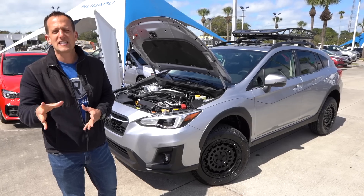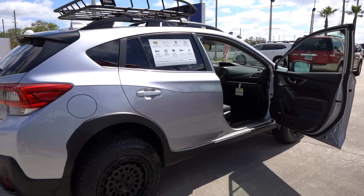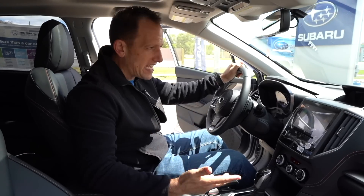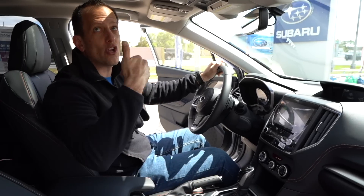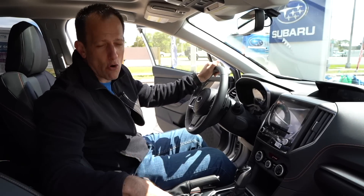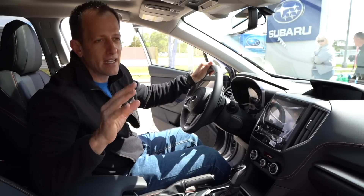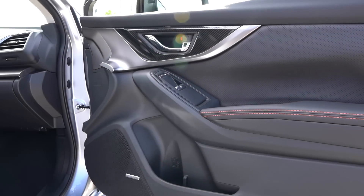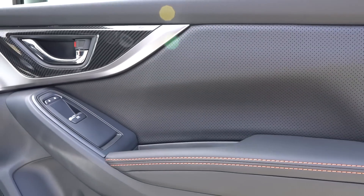Let's check out the interior and see what separates the Limited trim Crosstrek. We're inside the 2020 Crosstrek with those modifications. MSRP is $37,000 the way you see it — turnkey, drive it off the lot and go camping right away. This is a limited trim, so you get higher-end finishes. I love the leatherette material, the orange contrast stitching, the perforated leather on the back of the door panel, and the soft material at the top.